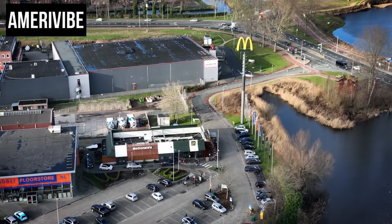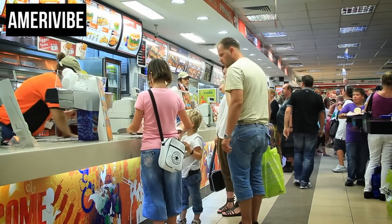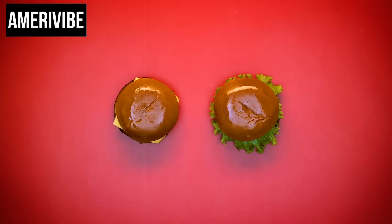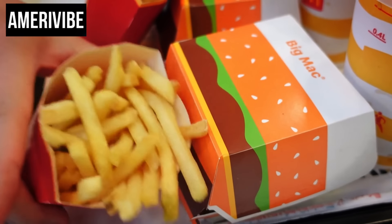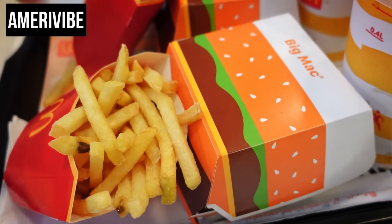Number five: McDonald's Arch Deluxe. Launched in 1996, the Arch Deluxe was an ambitious attempt to cater to adult palates. It featured a quarter-pound beef patty, peppered bacon, leaf lettuce, tomato, American cheese, onions, ketchup, and a mustard mayo sauce on a sesame seed bun. The campaign was one of the most expensive in McDonald's history, with estimates suggesting the company spent over $150 million on advertising, depicting the Arch Deluxe as a premium product enjoyed by adults in upscale settings.